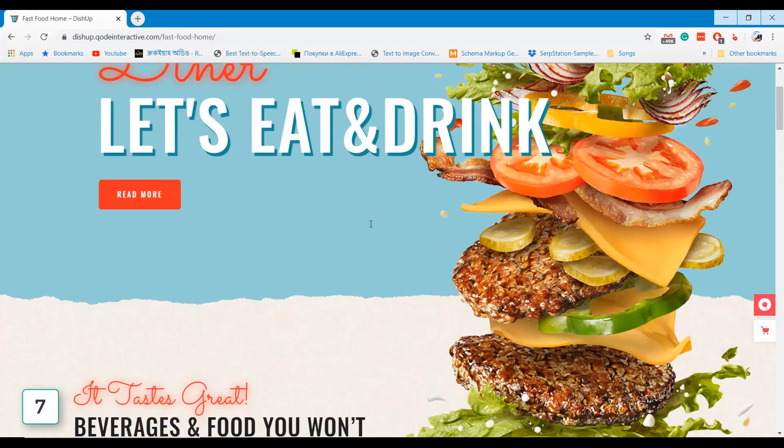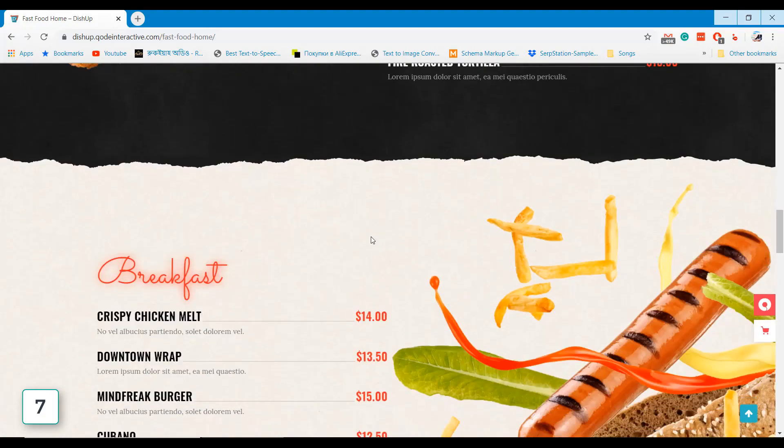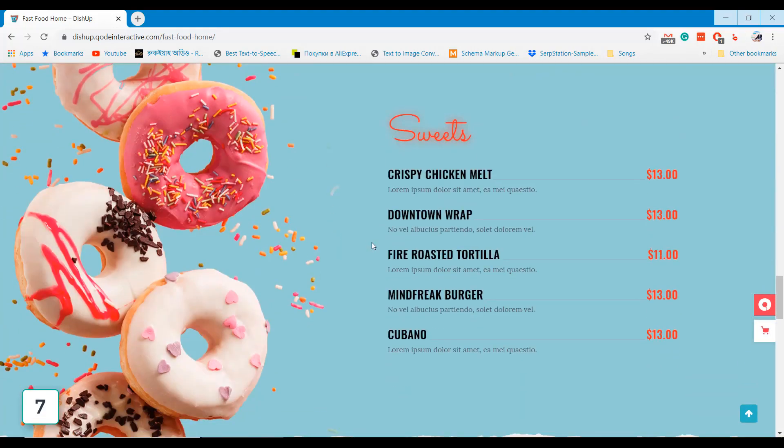Fishhub restaurant theme comes with 8 different homepage demos, a 1-click demo import option, and a booking system for restaurant websites.